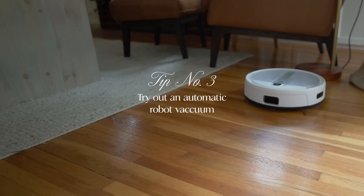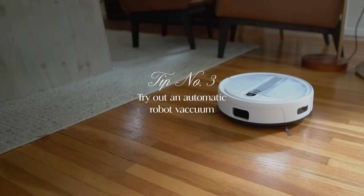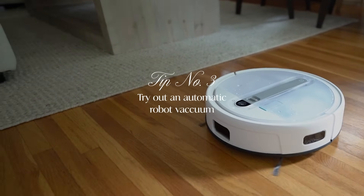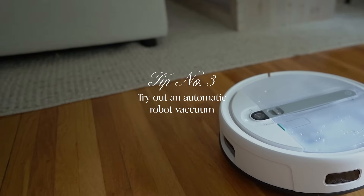A third way I automate cleaning is using a robot vacuum. I recently was gifted the Yidi Cube when I did a sponsorship with them. But now that I've had it for quite a while, I am obsessed. It truly is a game changer as far as keeping my whole home clean.